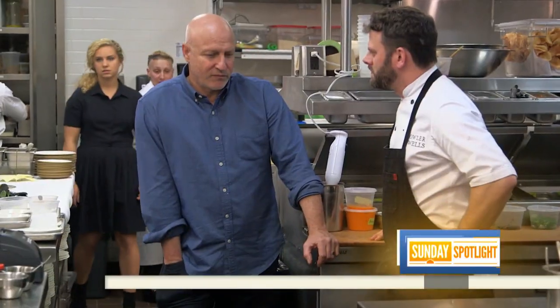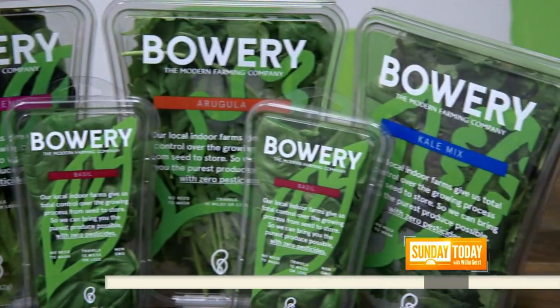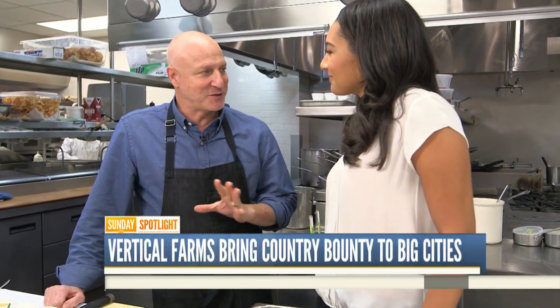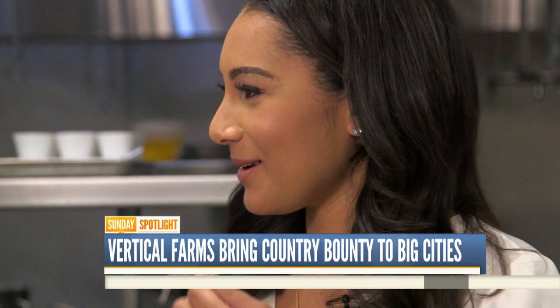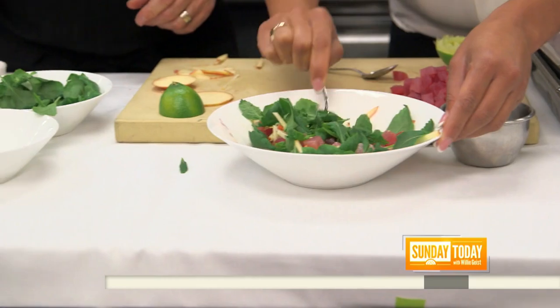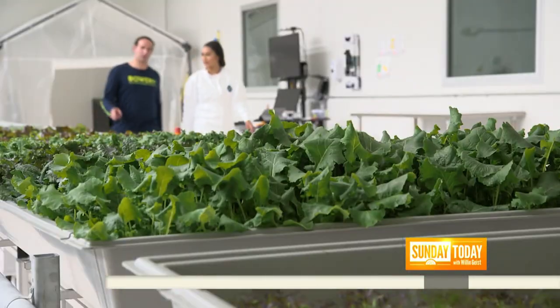When I was introduced to Bowery, it just completely changed my mind about hydroponics. There's tons of flavor. Try that. Is this arugula? It's arugula — it's wasabi arugula. That's a kick. The intensity of the flavor, he says, goes with his favorite dishes. This is awesome. I can taste that wasabi arugula.